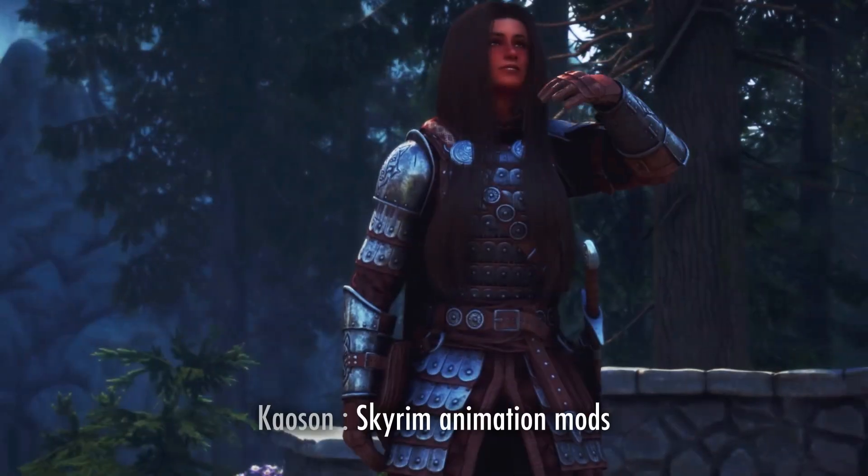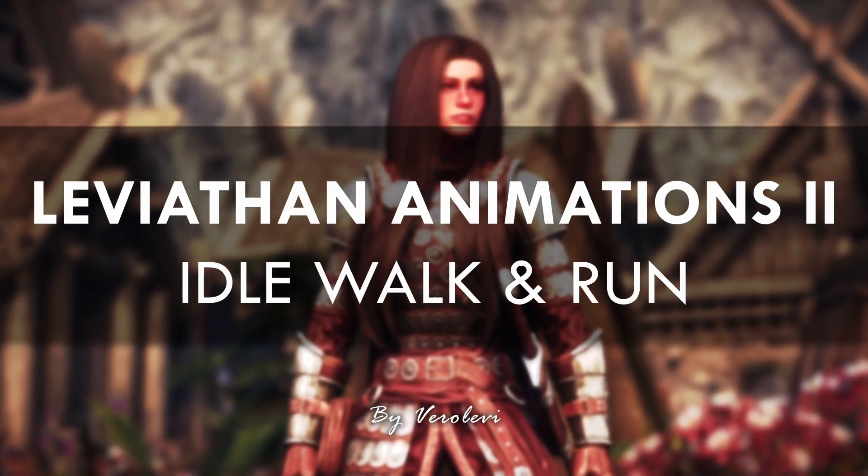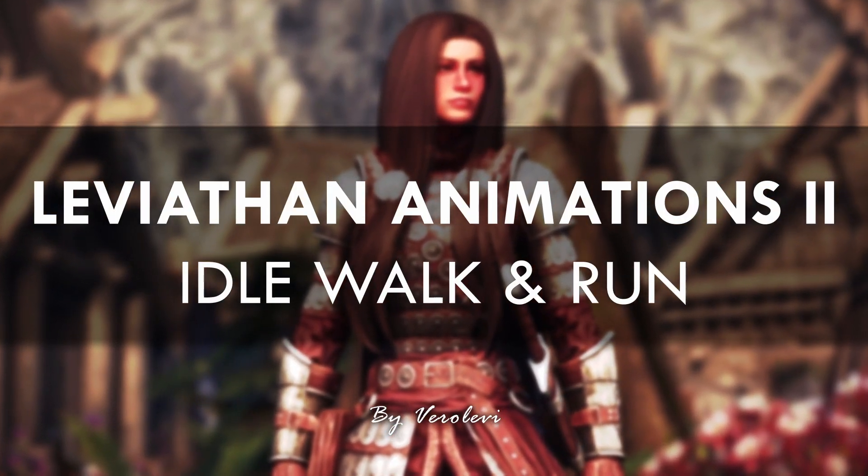Today I'm going to showcase some incredible Skyrim animation mods to help make your game look so much better. First up we have Leviathan Animations 2 Male and Female Idol Walk and Run.